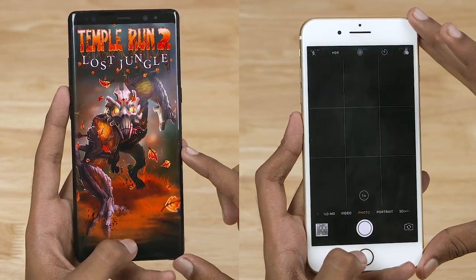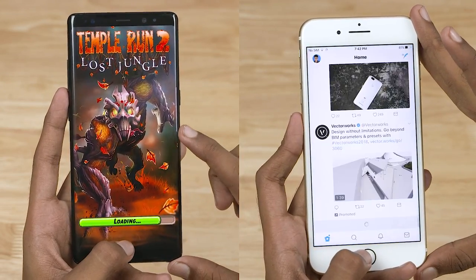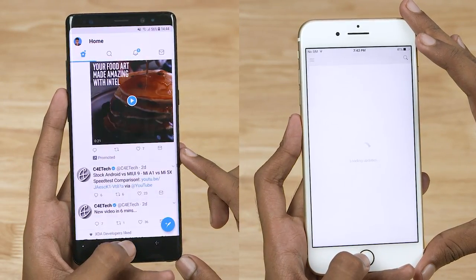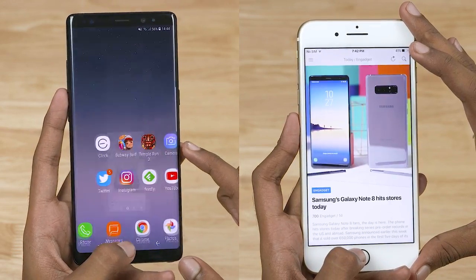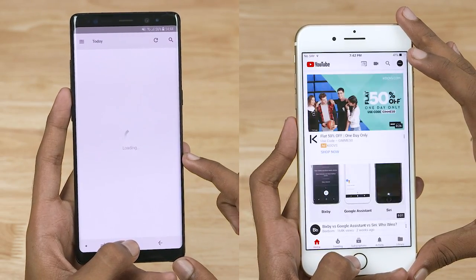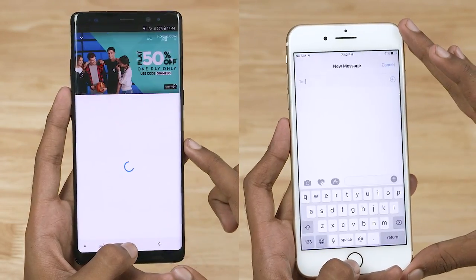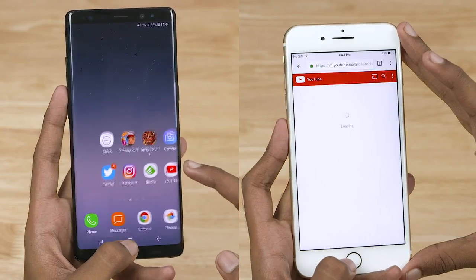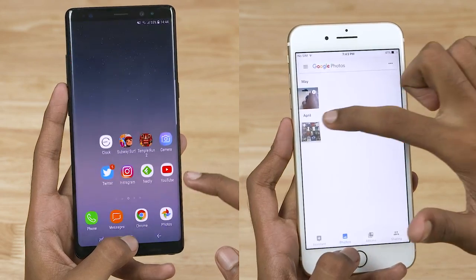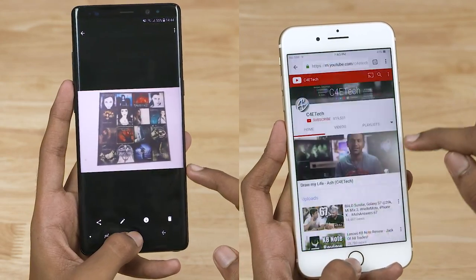The iPhone 7 Plus is in the initial lead. Note 8 is faster. Note 8 is faster. The 7 Plus performance is 53 seconds. Note 8 is 1 second faster. So we will go to the RAM management round.